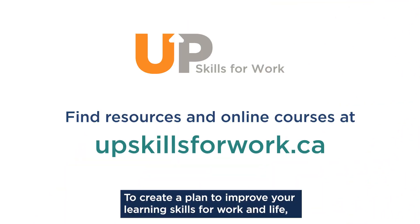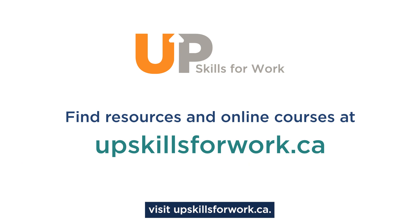To create a plan to improve your learning skills for work and life, visit upskillsforwork.ca.